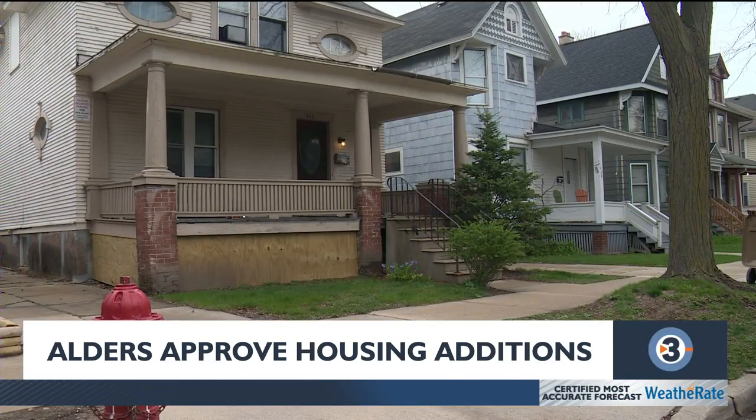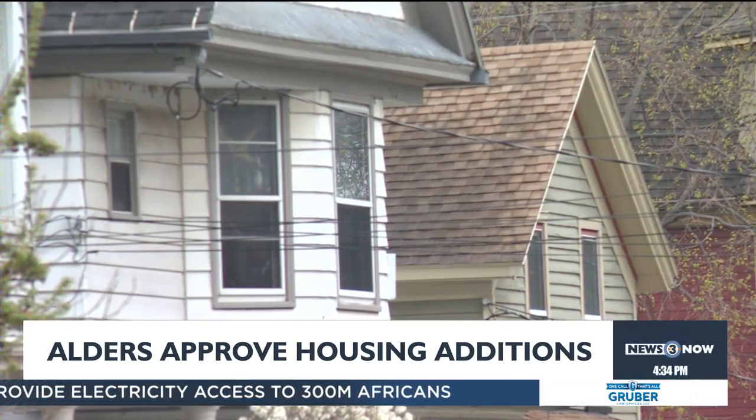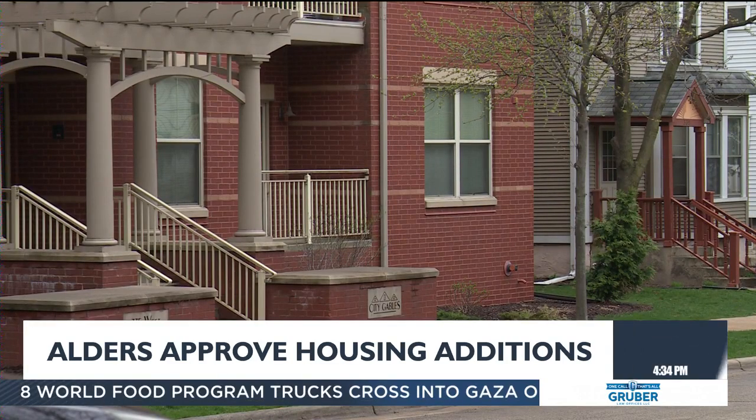With this change, units can be added in spaces like garages, attics, or basements, or even in a detached structure on a lot. These units would be limited to two-bedroom units of no more than 900 square feet.